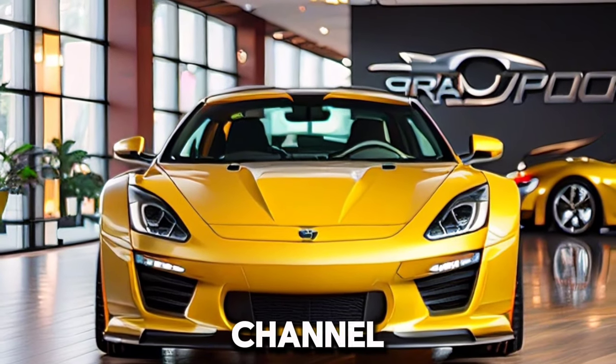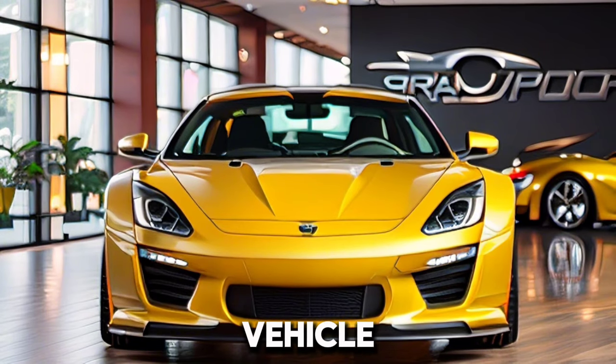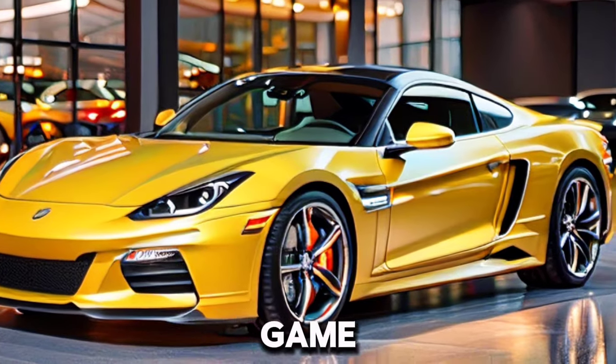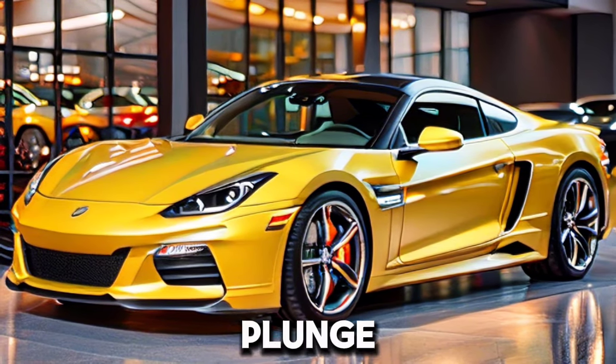Welcome back to our channel. Today, we're handling the inquiry on each vehicle lover's mind: is the 2012 C6 Grand Sport an extraordinary purchase? How about we make a plunge and find out?